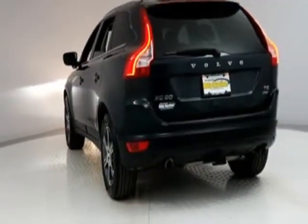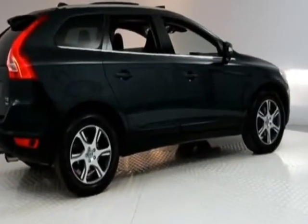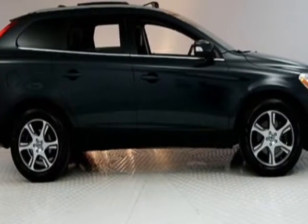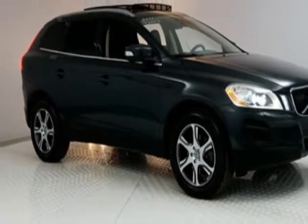For your protection, a warranty is available for this vehicle. This vehicle gets an estimated 17 miles per gallon in the city and an estimated 24 on the highway. This XC60 boasts a 3.0 liter engine and has a 6-speed automatic transmission.